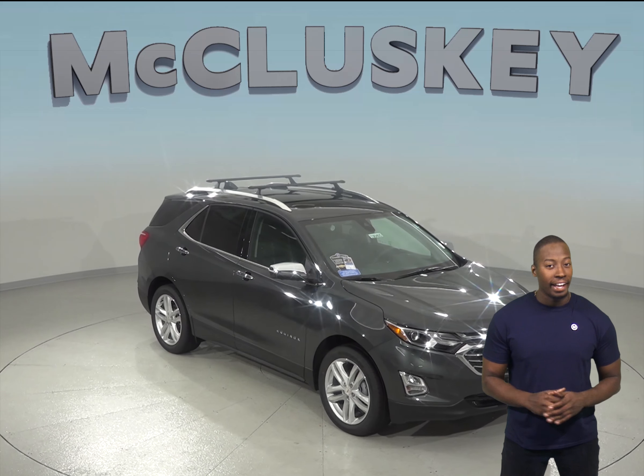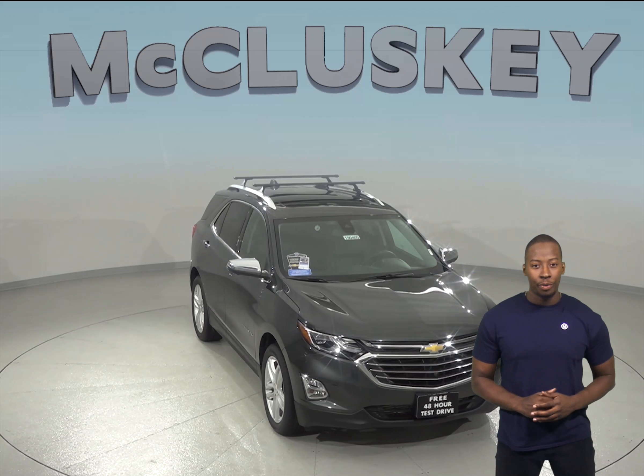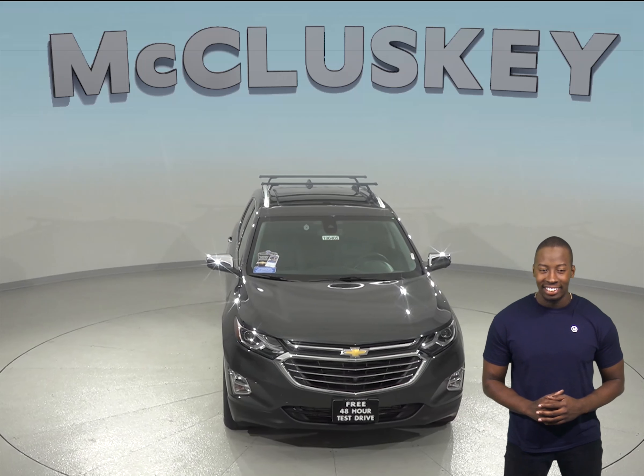Has the 2019 GMC Acadia been on your mind? Well, here are some features that the 2019 Chevrolet Equinox has that the 2019 GMC Acadia does not.